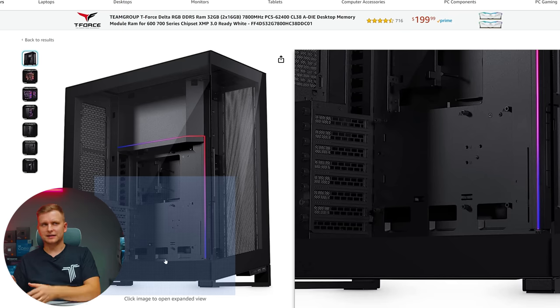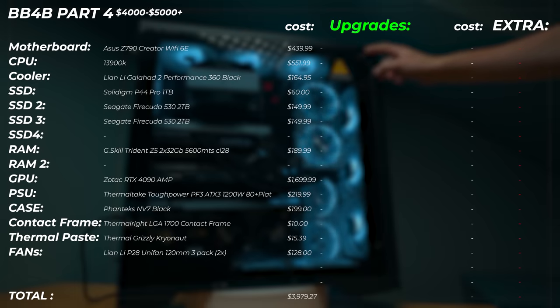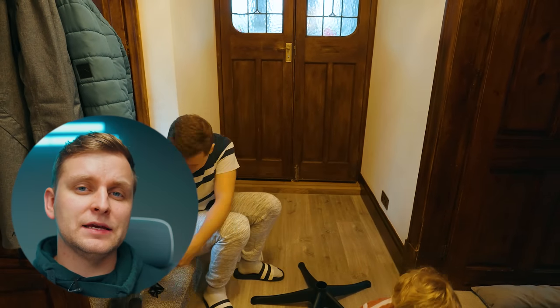I'd also recommend thinking about which GPU design you'd like, because maybe you want to spend an extra $50–$100 on the GPU to get a great-looking design as well as performance — especially since you've spent four grand on the PC and it should look nice. This is one of the best cases you can get with lots of cooling and cable management options. I'll leave all these parts in the description below.